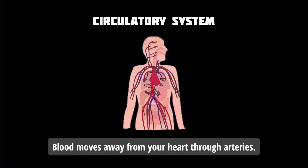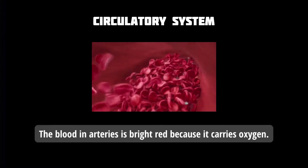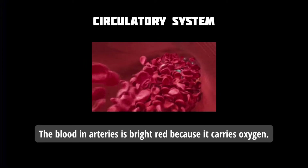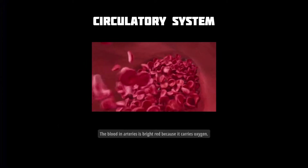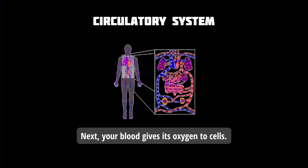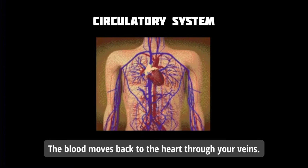Blood moves away from your heart through arteries. The blood in arteries is bright red because it carries oxygen. Next, your blood gives its oxygen to cells. Then, it picks up carbon dioxide and other waste products from the cells. The blood moves back to the heart through your veins.